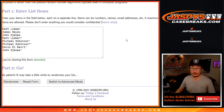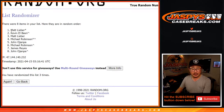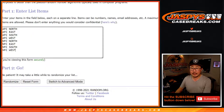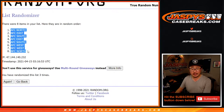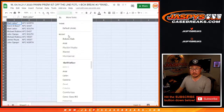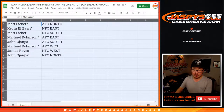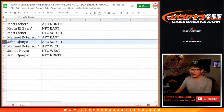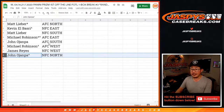Let's randomize names and divisions three easy times. Two and a one — one, two, and three. After three times, we got Matt down to John. Two and a one, three times for the teams — one, two, and three. After three times, we got the AFC North down to the NFC North. So: Matt with the AFC North, Kevin with the NFC East, Matt with the NFC South, Michael with the AFC East, John with the AFC South, Michael with the AFC West, James with the NFC West, and John with the NFC North.